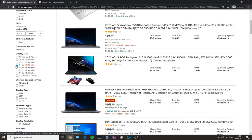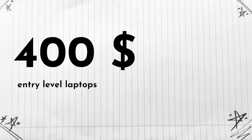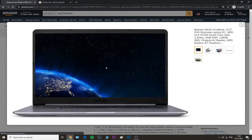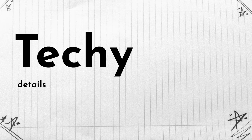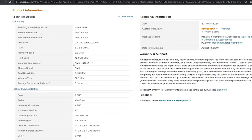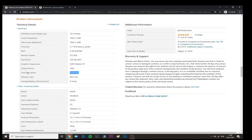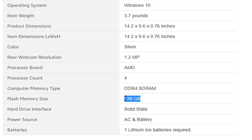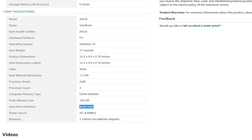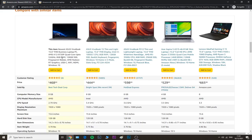We'll start with the entry-level price range, around $400. This is the ASUS laptop. Looking at the technical details, it has a dedicated graphics card, which is what we're looking for — we don't want an integrated card because it won't run our game properly. It also has 8 gigs of RAM and 128 gigs of SSD. This is not the best laptop; it's an entry-level option and isn't even categorized as a gaming laptop.